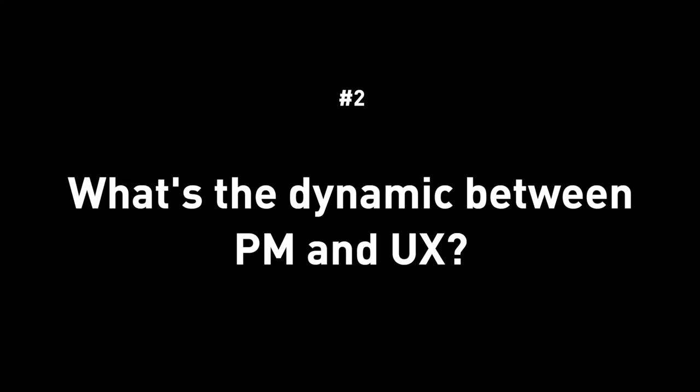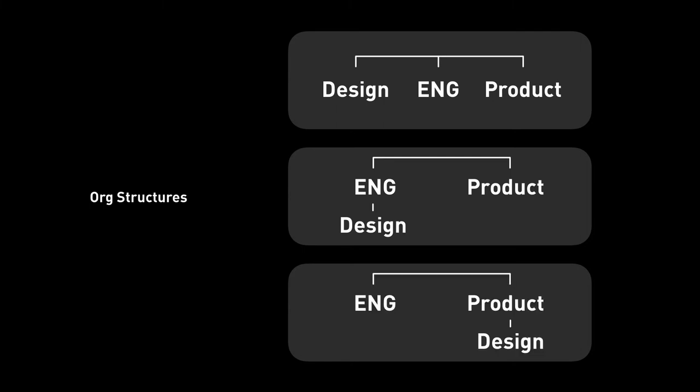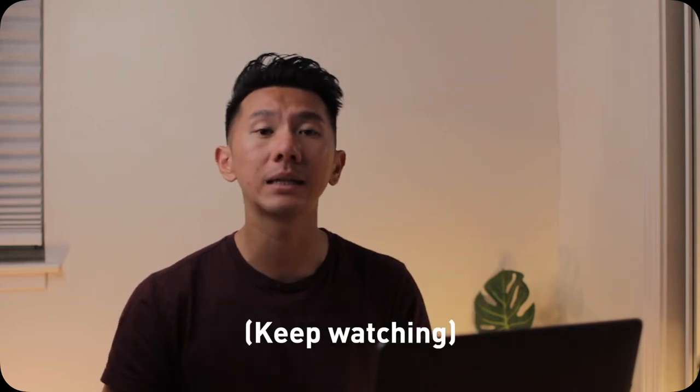Now let's look at the dynamic between PMs and designers. There are three organization structures. First, the design team is parallel to engineering and product — you can see this in design-driven companies like Apple and Airbnb, though it's not very common. Second, the design team is under the engineering team — true in engineering-driven companies, also not so common. Third, and fairly common nowadays, the design team is under the product team. If that's the case, PMs and designers are on the same side — you're friends, at least in theory. If you run into problems with engineering resources, you go to the PM for help, though that may not always work out.